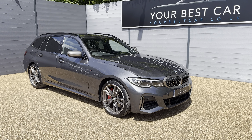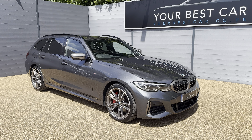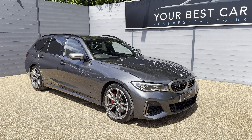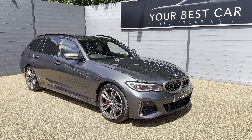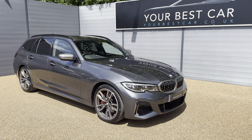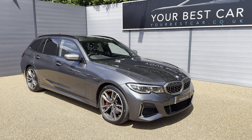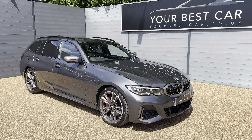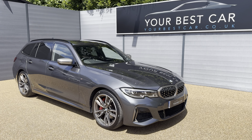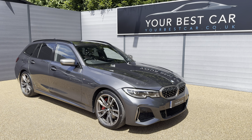Good morning from Your Best Car in Kent. My name's Jack, I'm from one of our two UK-based dealerships. We have one here in Cranbrook, Kent, which is around 40 minutes on the train from London and around 10 miles from Tunbridge Wells. We also have another branch in Buckinghamshire near Marlow, and combined between both sites we have nearly 1,000 five-star rated reviews. If you have any queries or questions, please do not hesitate to get in contact — you can give us a call on 01580 712 115.